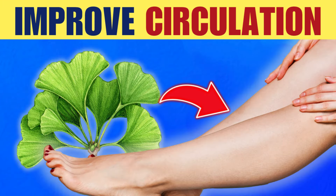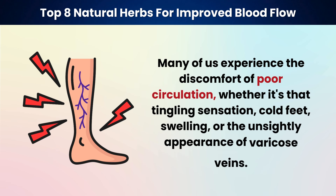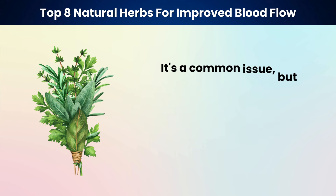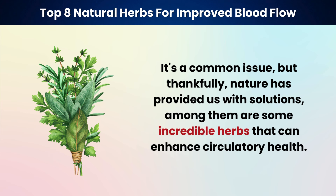Hello and welcome to our video. Many of us experience the discomfort of poor circulation, whether it's that tingling sensation, cold feet, swelling, or the unsightly appearance of varicose veins. It's a common issue, but thankfully, nature has provided us with solutions. Among them are some incredible herbs that can enhance circulatory health.